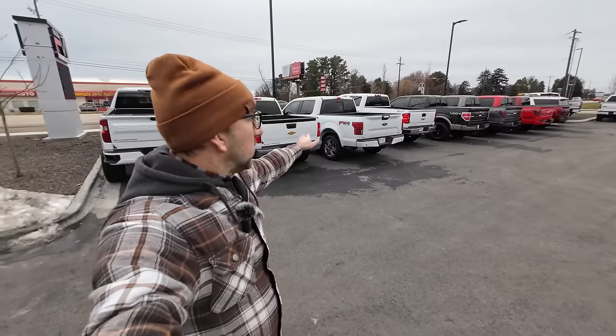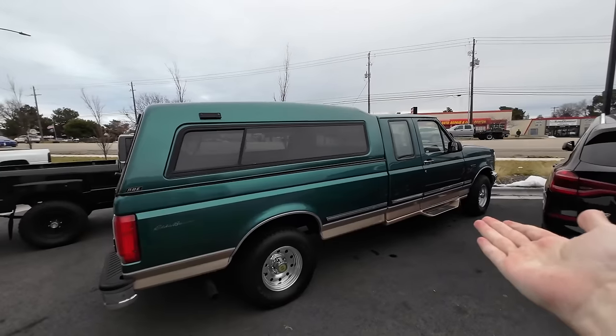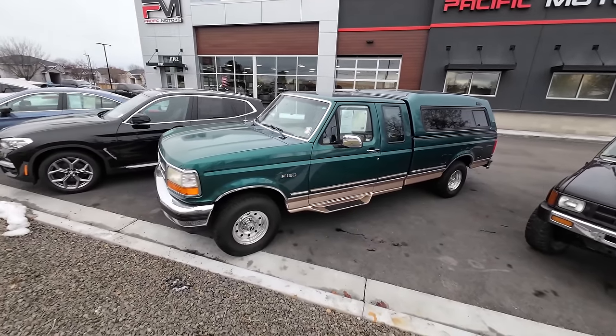Now let's go look at an old Ford. I'm here at the second dealership — Pacific Motors here in Boise, Idaho. They've got a bunch of used Ford F-150s and a few Chevys. What I came here for is this old body style Ford F-150, and what's cool about this is it's the Eddie Bauer edition. It's kind of hard to find clean examples like this — it's pretty rare, especially with the cab top as well. These old body style F-150s are just so tough and durable, and they just seem to last if you take care of them.